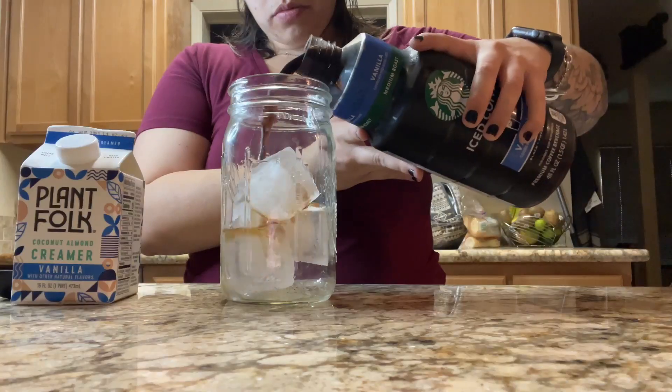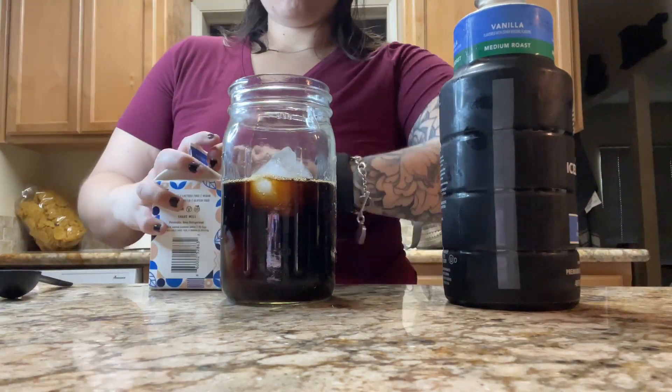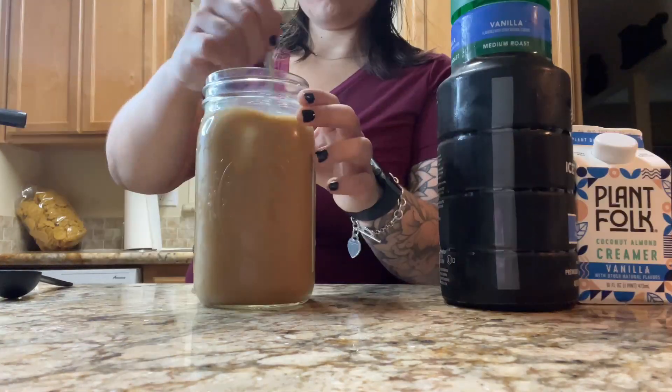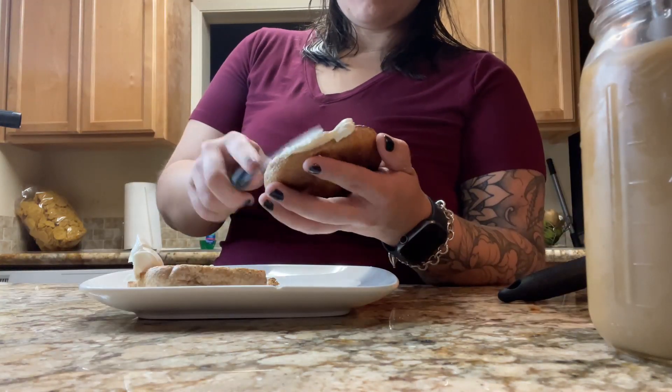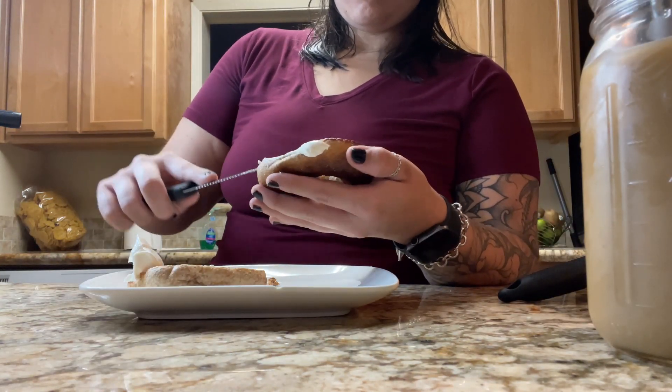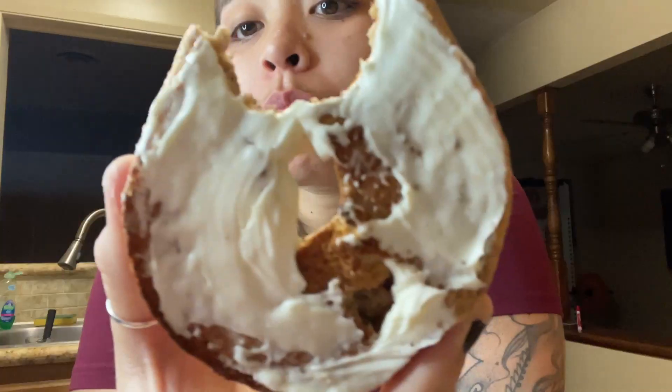If you follow me on Instagram, you know I eat bagels all the time — and here I am, having a bagel per usual. I made a quick iced coffee using a creamer I found at the 99-cent store, threw that all together, added some cream cheese, and called it a day. I freaking love bagels — don't come for me, don't say I'm eating too much bread. Don't worry about me.